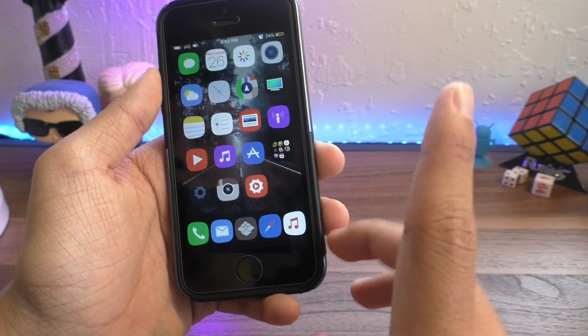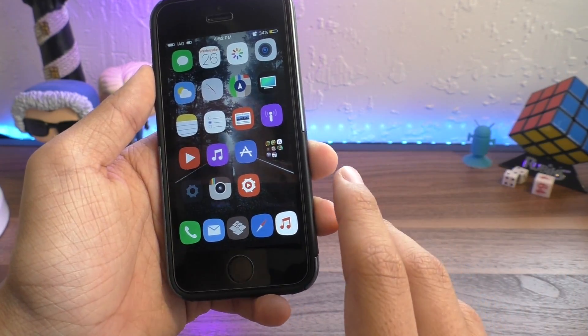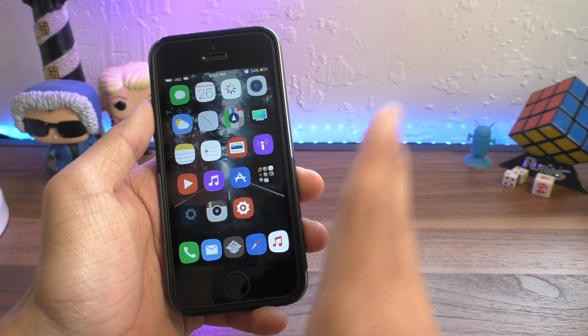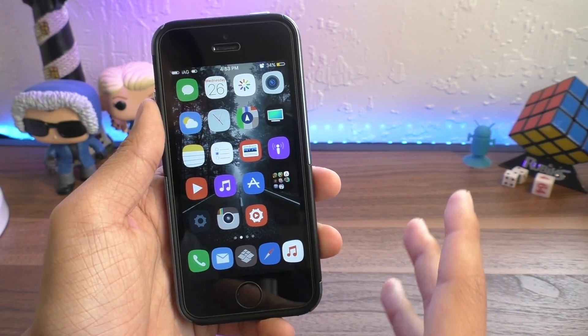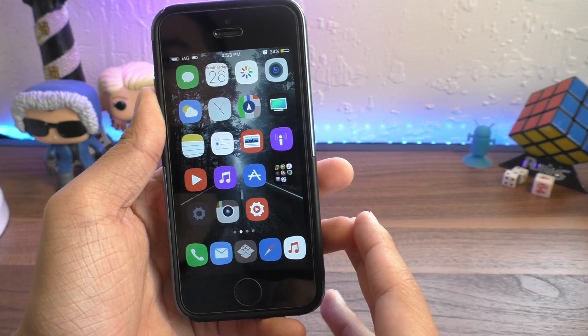Pengu has jailbroken iOS 10.3.1 on stage, and I'll also be talking about 10.3.2 and what that means for 32-bit users as Apple seems to have went back on their decision.